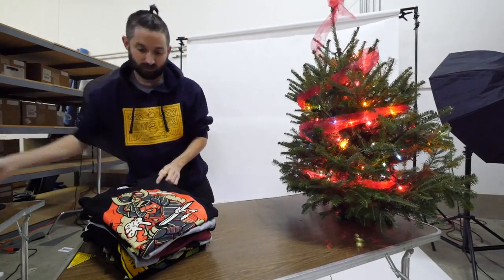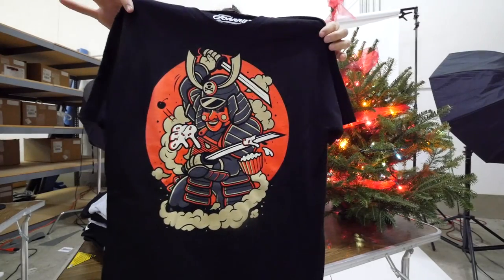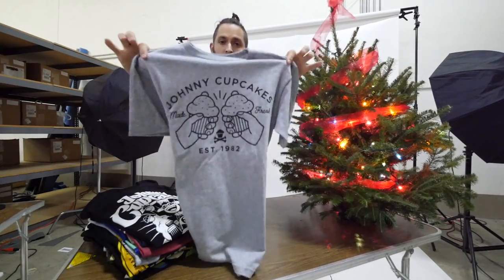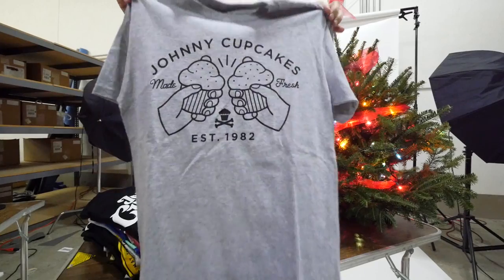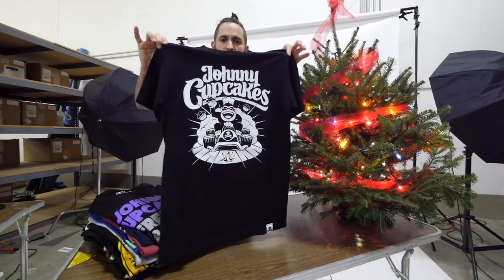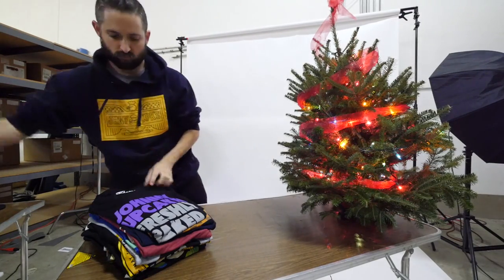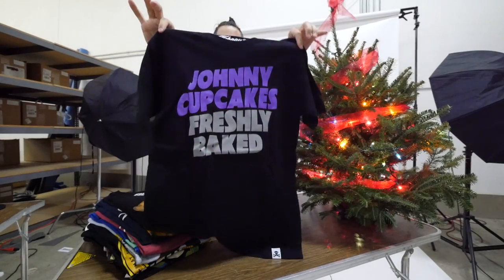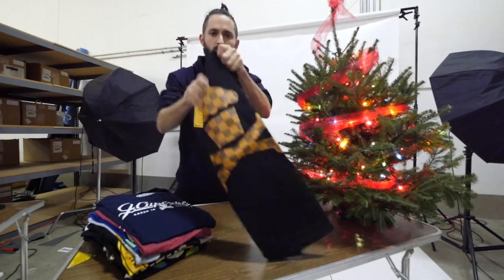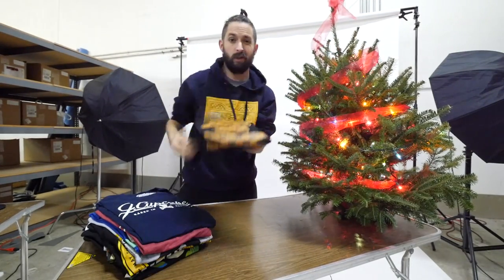This one sold pretty quickly — this is our Samurai Tee. Some great details on there. Our Good Times t-shirt. The Gorilla Cart. Our Doom t-shirt. The Checkered Classic Cupcake and Crossbones Johnny Cupcakes t-shirt — it's a nice one for the collection.